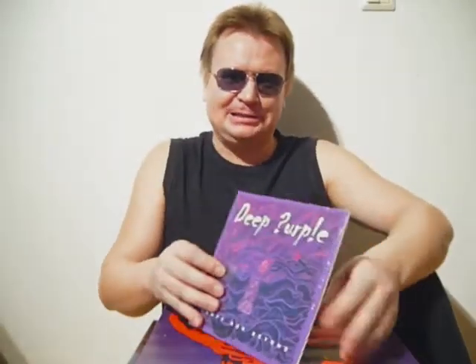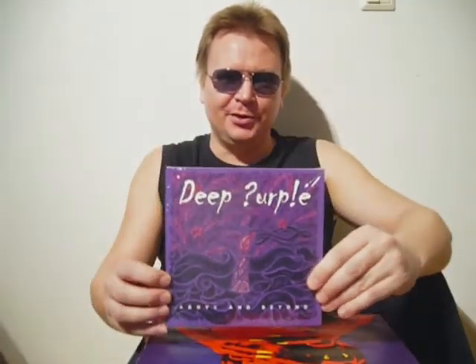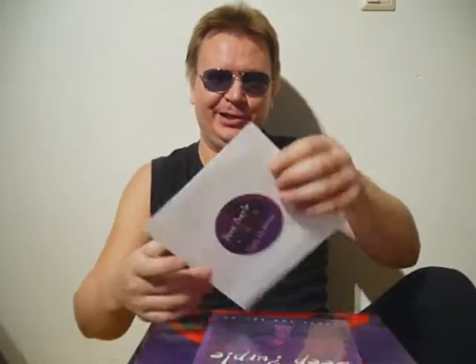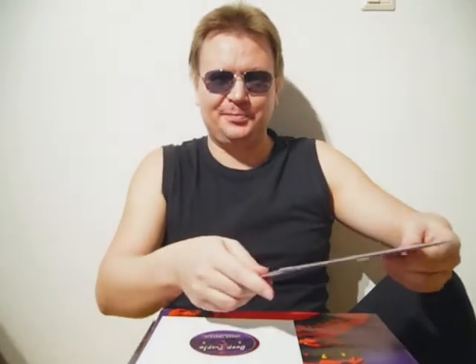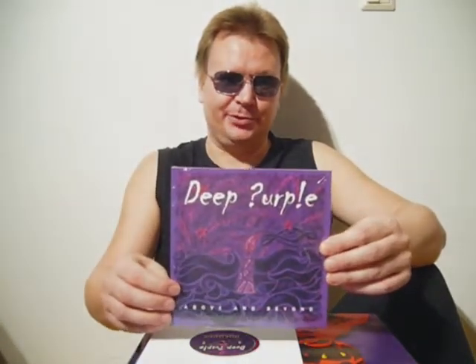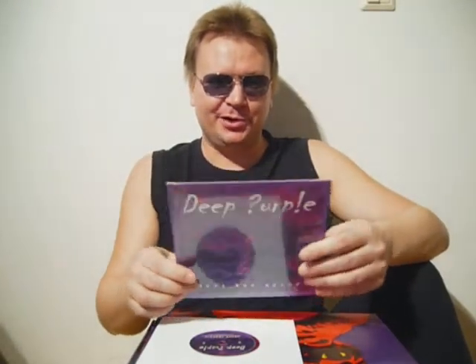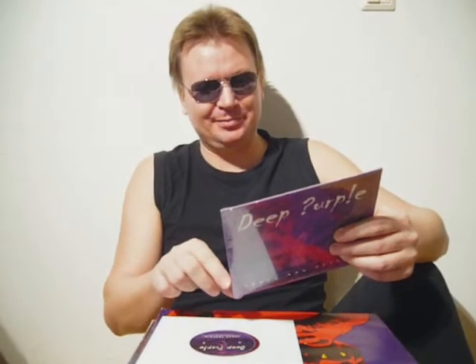Then comes the first 7-inch find: Deep Purple's 'Above and Beyond,' German pressing, 2013 release. It's a nice picture sleeve with a custom label. It's a numbered copy — number 571 out of 2000. The B-side has a live track, 'Space Truckin',' recorded live in Milan, Italy, July 2013 — a previously unreleased track.